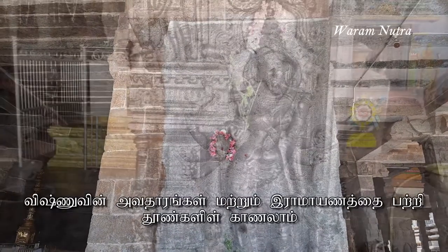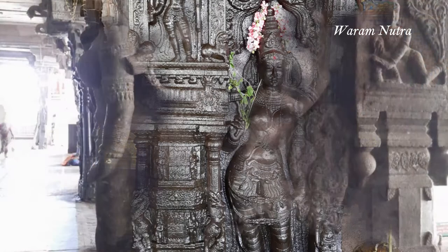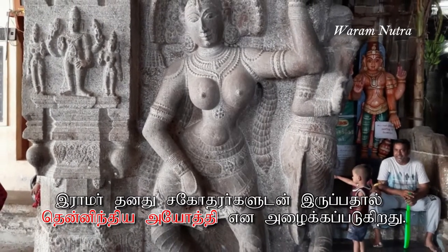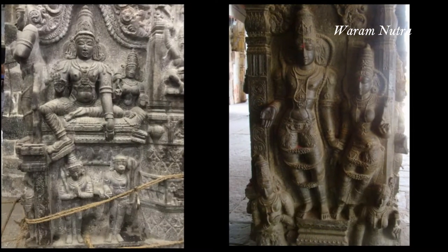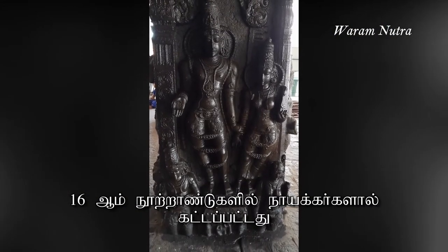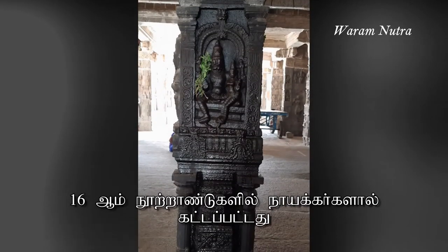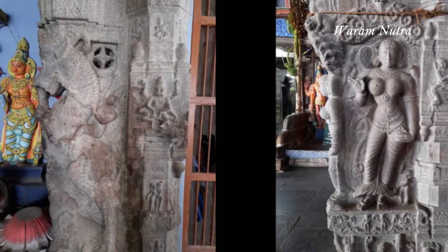The beauty of this temple is that all the Rama brothers appear together, hence giving the name Tenindiya Yodhya. It was built during the period of Tanjavur Nayak's King Achudappa Nayak and completed during the reign of Raghunada Nayak. Believed to have been built in the 16th century by the Nayakar Prime Minister Govinda Dikshadar, constructed in a traditional Nayak style of architecture, the temple has a magnificent three-tiered gopuram endorsed with a granite wall.